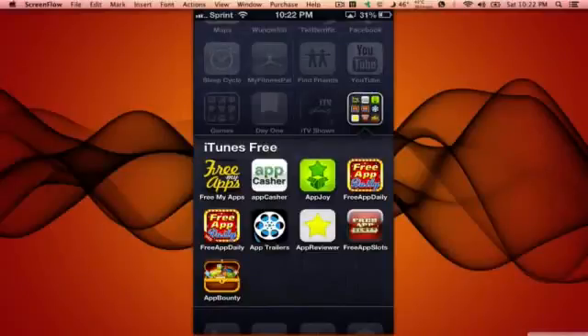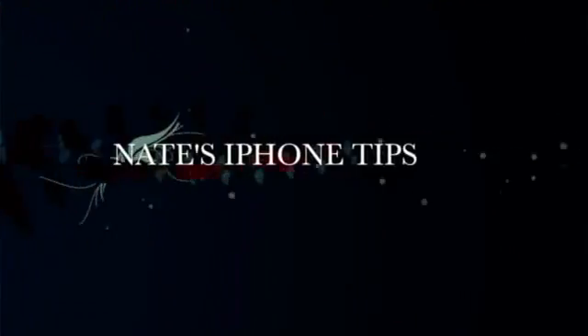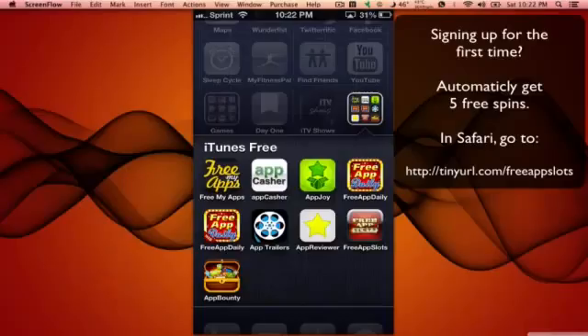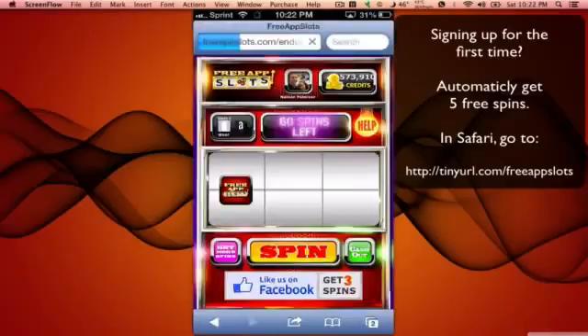I wanted to do a video to show you how quick you can earn points or credits in free app slots, and how that works. So when I go into the app, you can do these spins here.